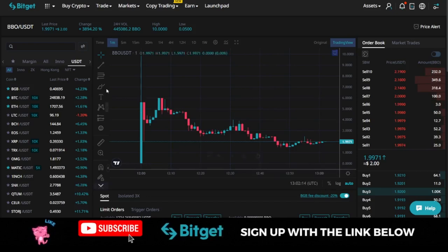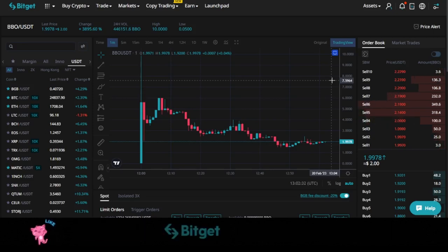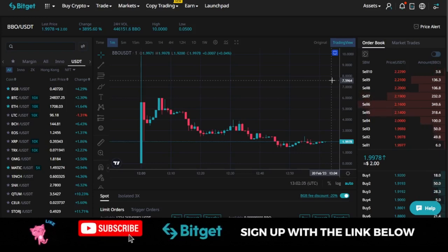These are some of the things you need to pay attention to and take advantage of. If you don't have a Bitget account, use the link in the video description to sign up for an account. When the next launchpad starts, I will be the first to notify you on this channel, on Telegram, and on Twitter so that you can equally take advantage of it.